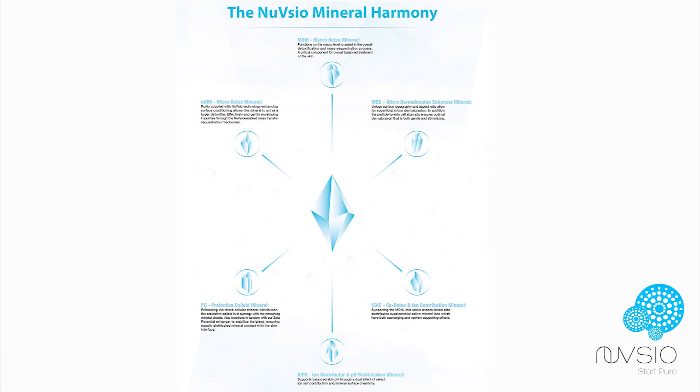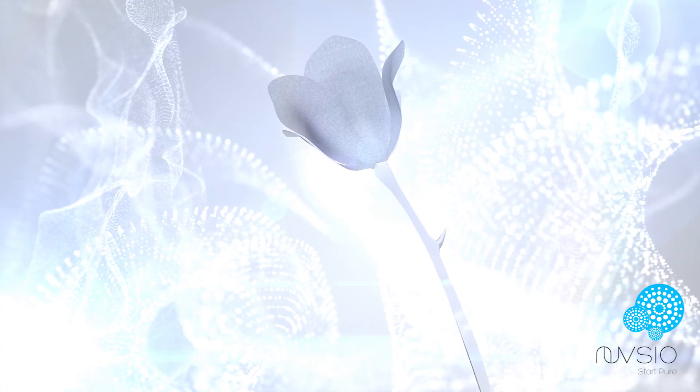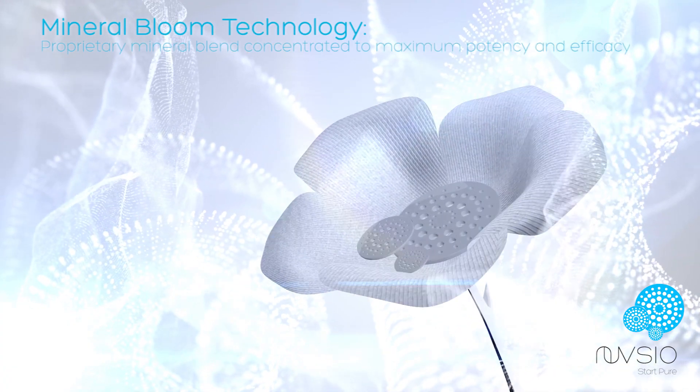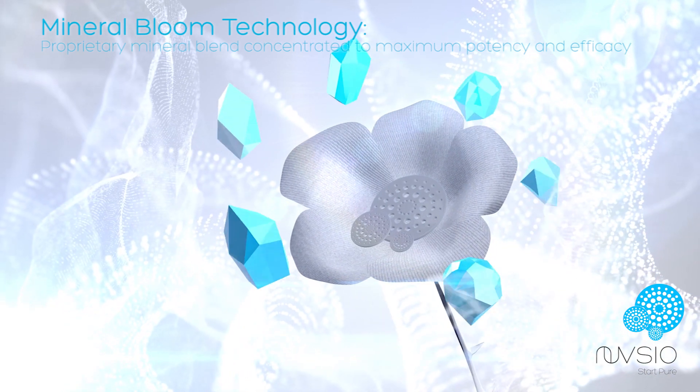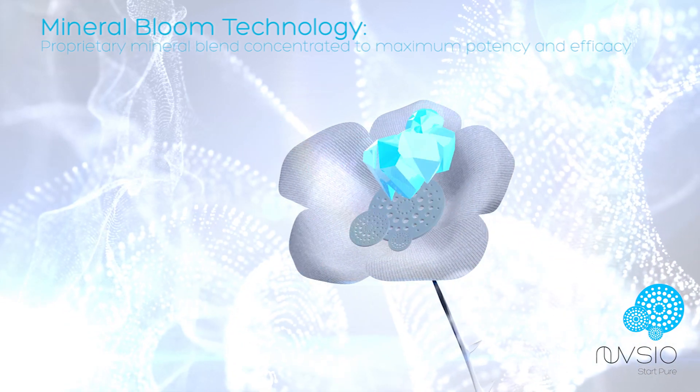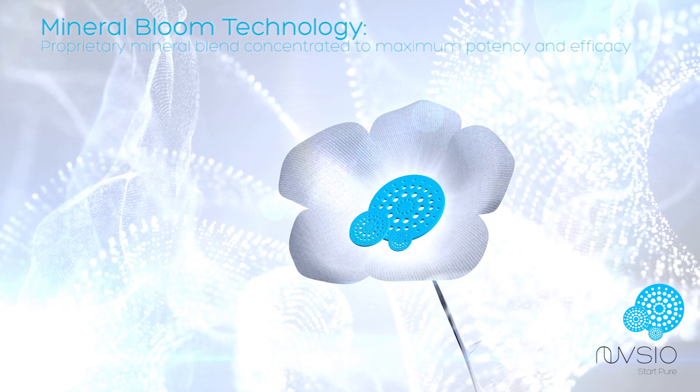Alone, each of these minerals would be a great addition to your skincare line, but blended together they act synergistically, becoming greater together than they would be alone. Mineral Bloom Technology — the proprietary technology that supercharges Nuvisio minerals into the most potent product possible.